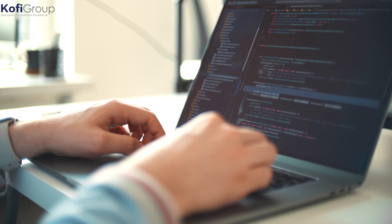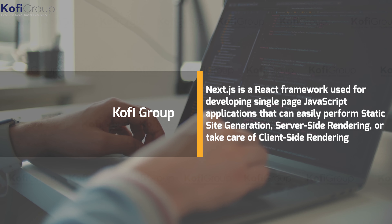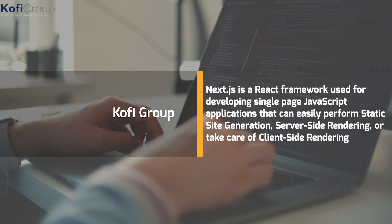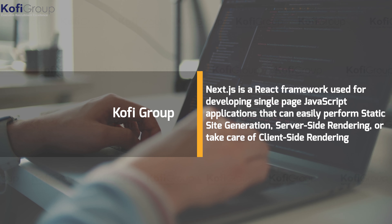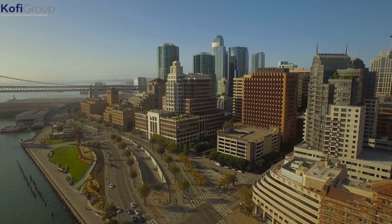Next.js takes care of everything, whether server- or client-based. Simply put, Next.js is a React framework used for developing single-page JavaScript applications that can easily perform static site generation, server-side rendering, or client-side rendering.